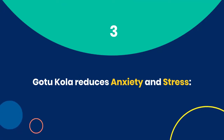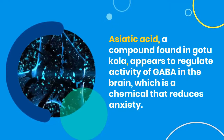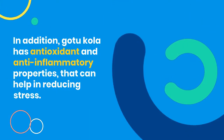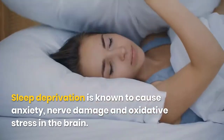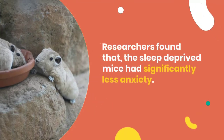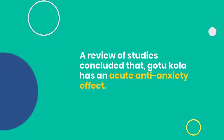3. Gotu Kola Reduces Anxiety and Stress. Gotu Kola treats anxiety and stress and induces relaxation. Asiatic acid, a compound found in Gotu Kola, appears to regulate activity of GABA in the brain, which is a chemical that reduces anxiety. It may play a role in treating depression, insomnia, and chronic fatigue. Gotu Kola also has antioxidant and anti-inflammatory properties that can help reduce stress. In an animal study, mice fed on Gotu Kola for five consecutive days and then sleep-deprived for 72 hours had significantly less anxiety, improved locomotor activity, and less oxidative damage. A review of studies concluded that Gotu Kola has an acute anti-anxiety effect.